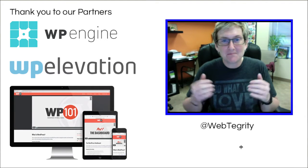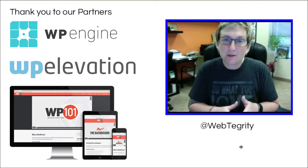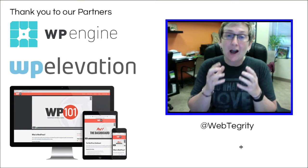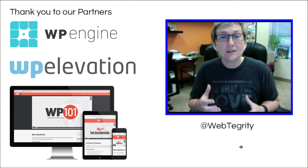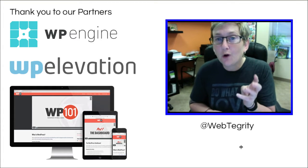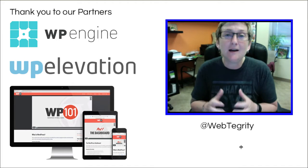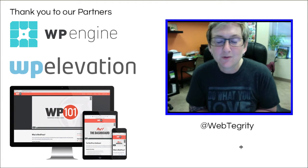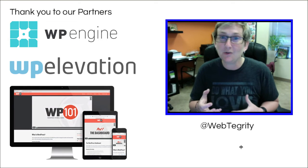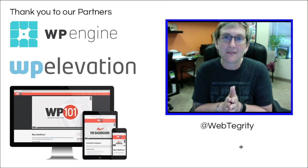Hey y'all, welcome to another WordPress Wednesday. My name is Kori Ashton. I'm excited today to kind of switch things up. Normally we do step-by-step tutorials on how to use your WordPress website. Today I want to talk to you about what it looks like to drive traffic to your website — four creative ways that you might not have thought of yet to get people to actually come to your awesome WordPress website.